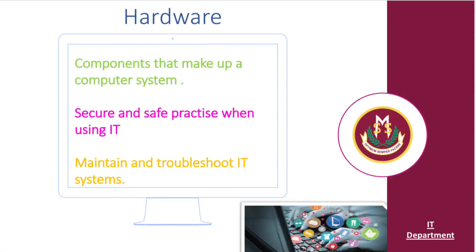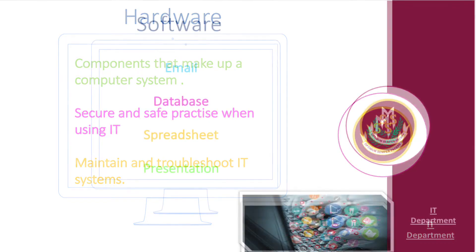Hardware: components that make up a computer system, secure and safe practice when using IT, and maintaining and troubleshooting IT systems.